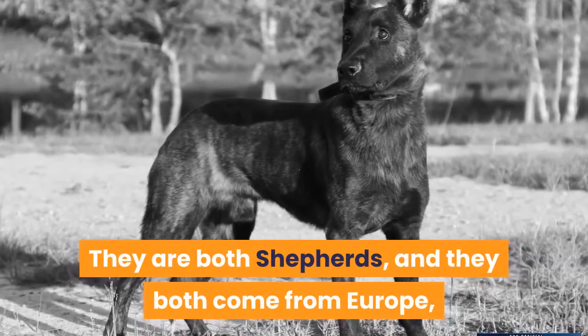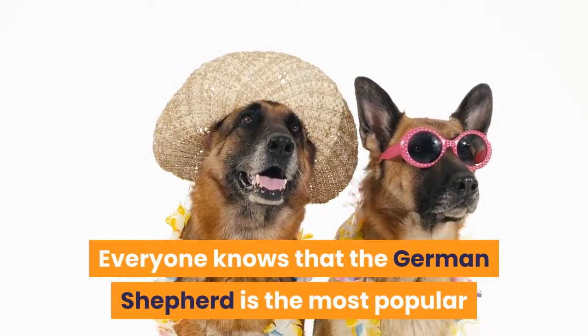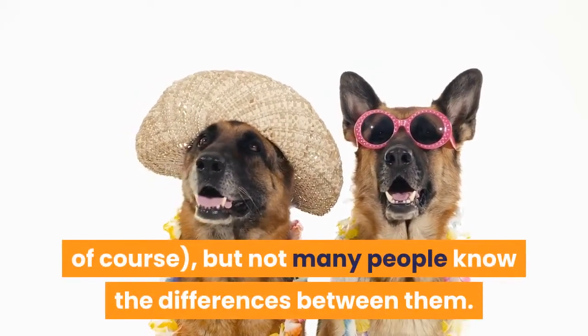They are both shepherds, and they both come from Europe, and just by looking at them, you can tell that they are related. Everyone knows that the German Shepherd is the most popular breed out of the two, unless you live in the Netherlands of course, but not many people know the differences between them.